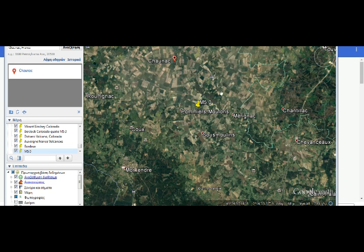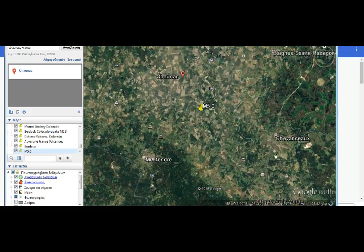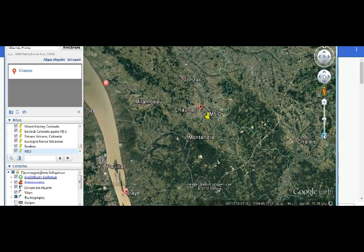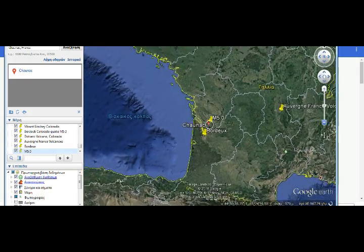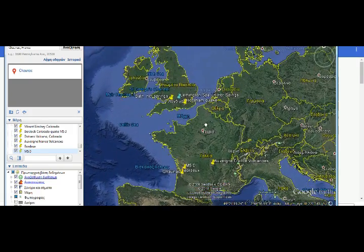Here we are at Google Earth and I've pinned the magnitude 5 quake. The quake swarm is around here. Let's pan out — we'll see it's in an area of rivers. Rivers are usually where fault lines are low-lying. This is a bay that opens up to the Atlantic Ocean to the west of France, and this is where our earthquake swarm was.